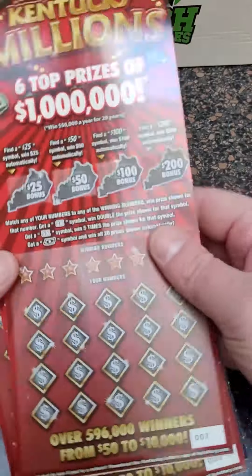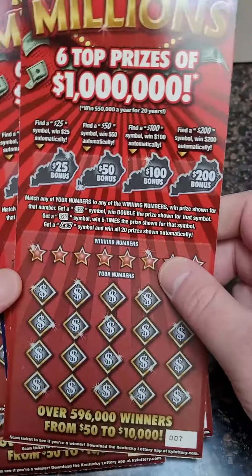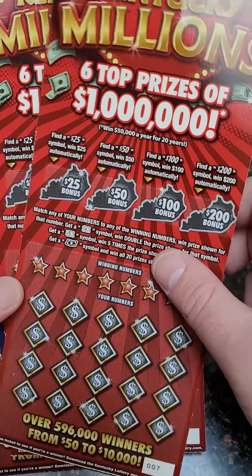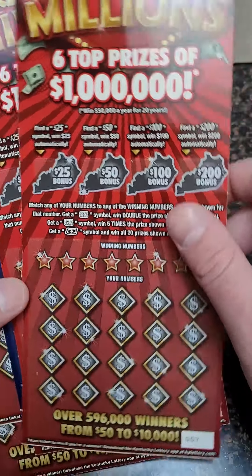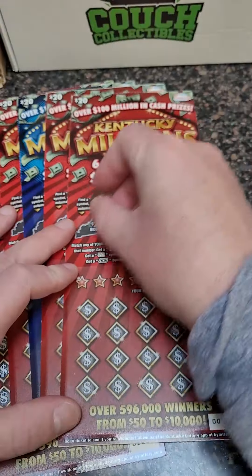Welcome back for another Lottery Ticket Scratch-Off video. Today we got five Kentucky Millions Scratch-Off Lottery Tickets. Can we get a big winner of one million dollars? Let's see what we can do here.